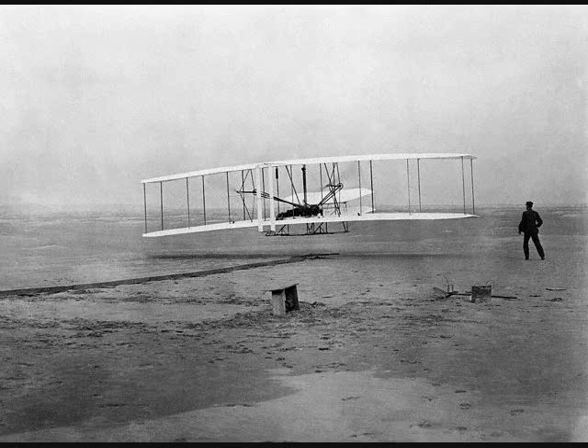The storm came on suddenly, blowing 30 to 40 miles an hour, increased during the night, and the next day was blowing over 75 miles an hour.